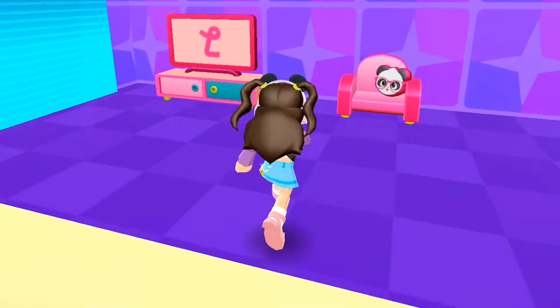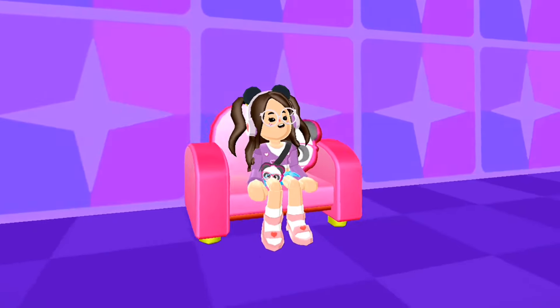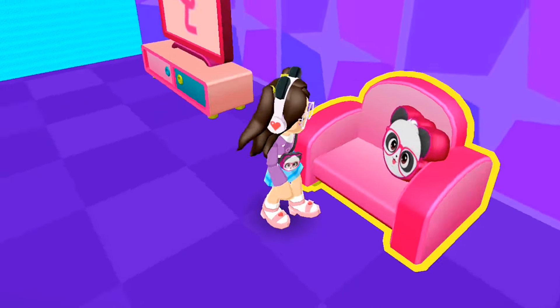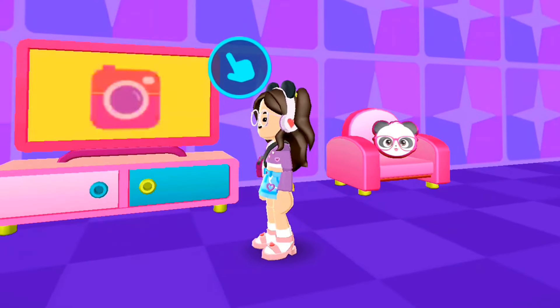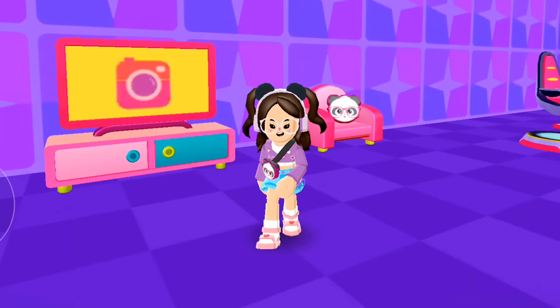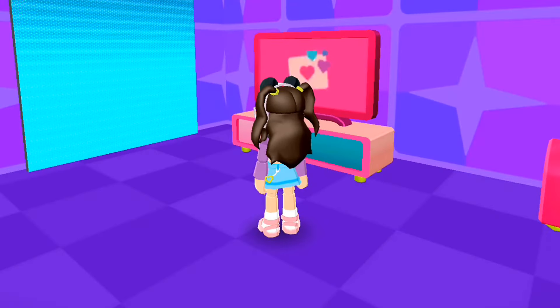We also have a chair — a very comfortable-looking pink chair with a panda pillow. And of course there's a brand new TV! You can change the channel by tapping the blue hand icon. You can buy this furniture and put it in your house.